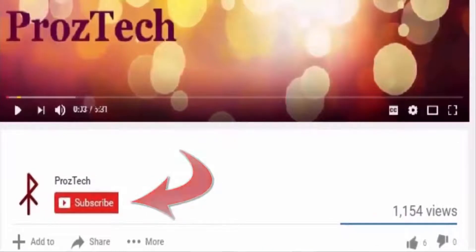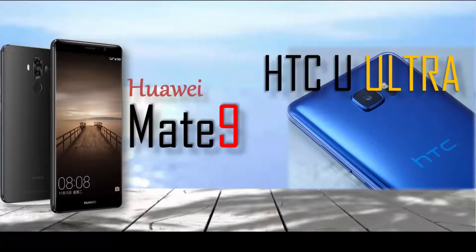Friends, you are watching ProzTech, so let's get started. First of all we will talk about Huawei Mate 9.